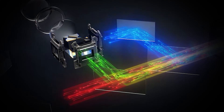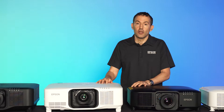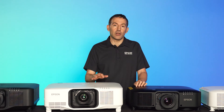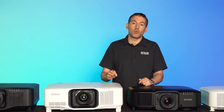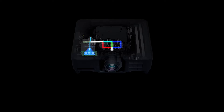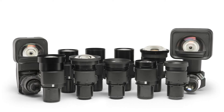All Epson projectors feature three-chip, three-LCD technology with one chip for each primary color — red, green, and blue. You get color brightness that matches the white brightness. This contrasts one-chip DLP projectors, which use a color wheel, so you're getting sequential colors on the screen and your color brightness will not match the rated white brightness. Besides bright and accurate colors, Epson's consistent use of three-LCD helps provide a single lens family all the way from 6,000 to 20,000 lumens.